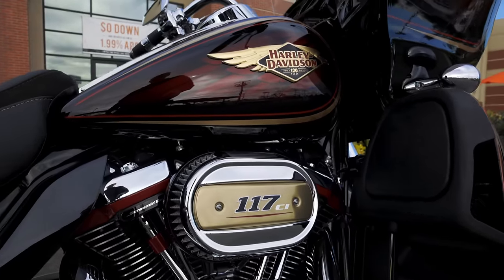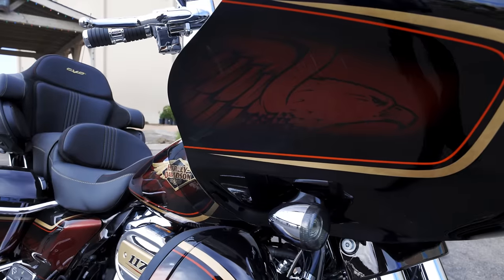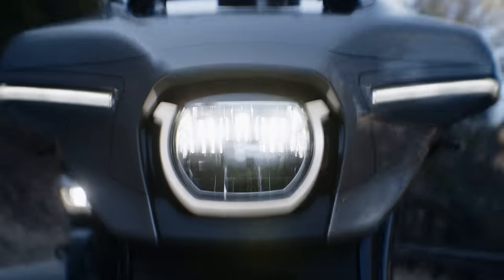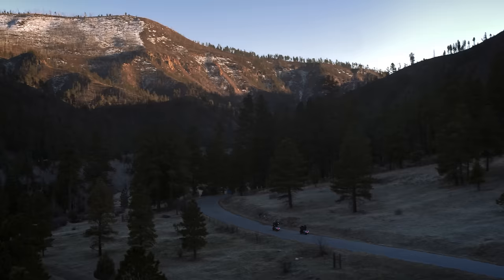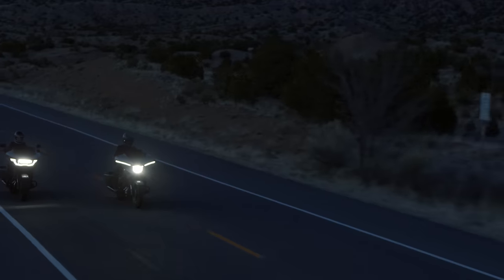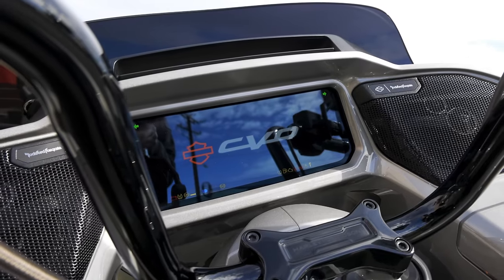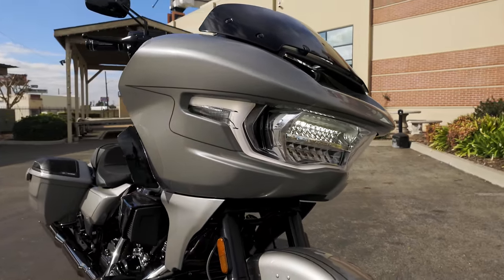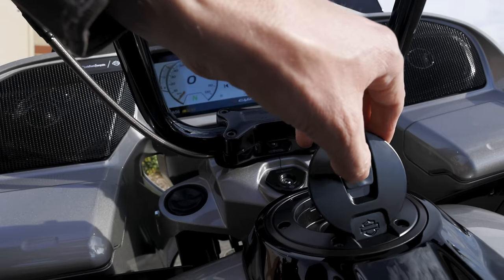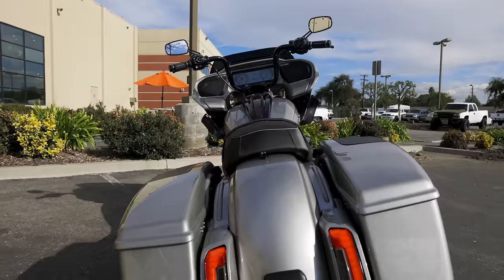It was a big hint that mid-model year we were going to get something else. Then come June, they gave us a teaser — a sneak peek of the CVO Road Glide and Street Glide. They decided to roll out mid-model year a huge, massive change in the touring lineup. These aren't just your typical CVOs from the past five or six years. We have a brand new body style, brand new infotainment, new inverted front end, new stereo systems. The bike is a completely new generation in Harley Davidson's lineup.